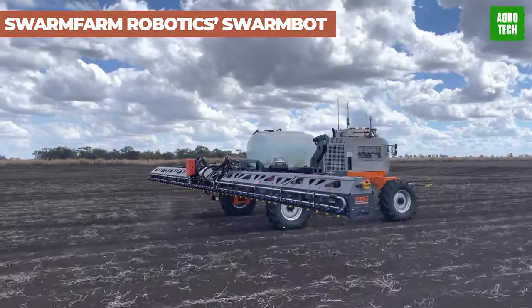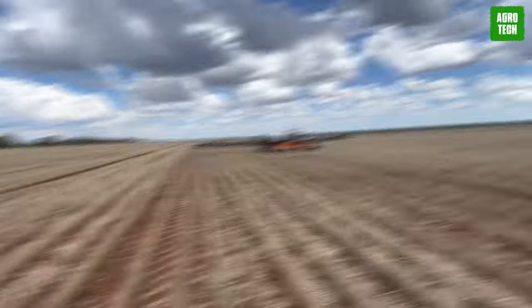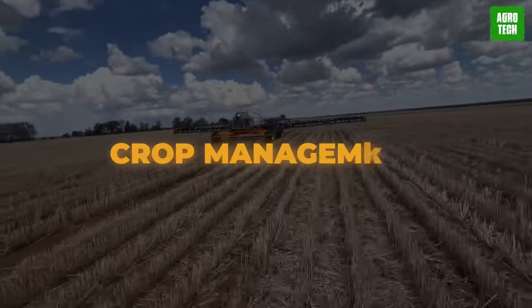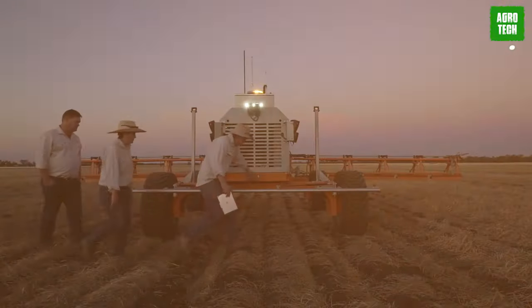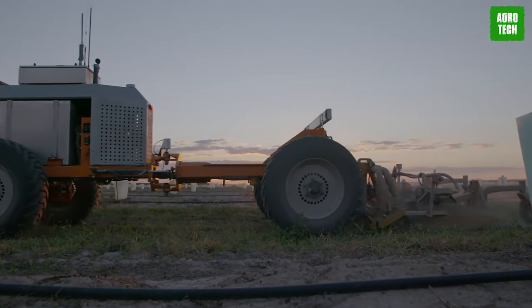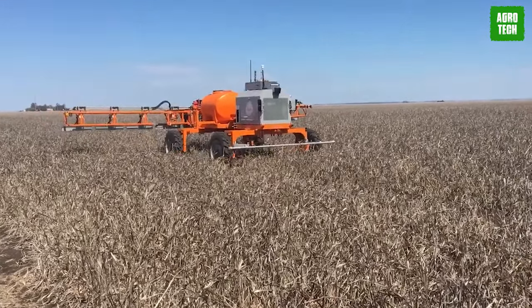SwarmFarm Robotics Swarmbot. Witness the farming revolution with SwarmFarm's Swarmbot. This autonomous wonder shakes up farming practices, making crop management a breeze while boosting operational efficiency. With its cutting-edge technology, Swarmbot offers solutions for all your agricultural needs, whether big or small. It's time to embrace sustainable and efficient farming methods, with Swarmbot leading the way.